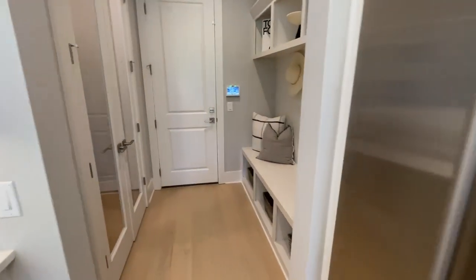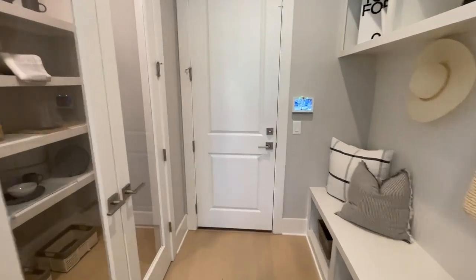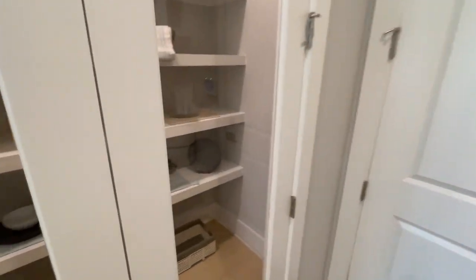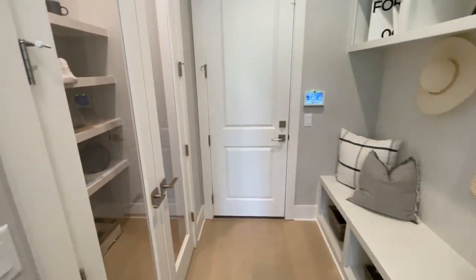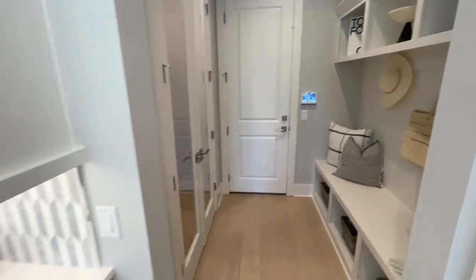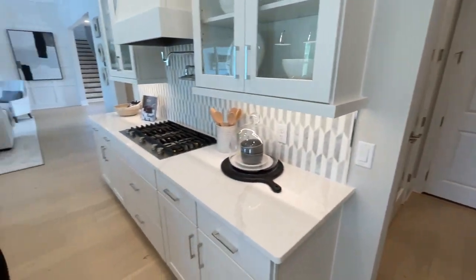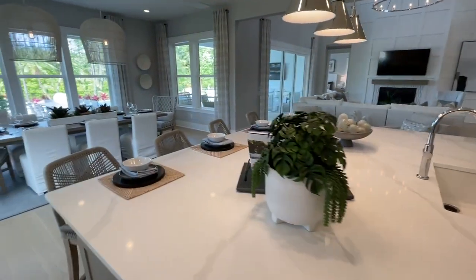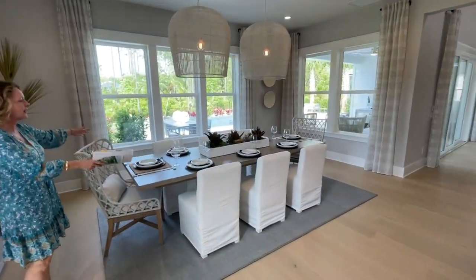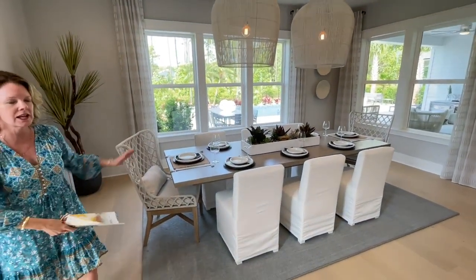Coming over here, we have our pantry and our drop zone space. Look at that pantry — you can have the glass doors if you are organized, otherwise it's best not to have the glass doors. And then look at all this entertaining space. You could have a rectangle table or a round table here.